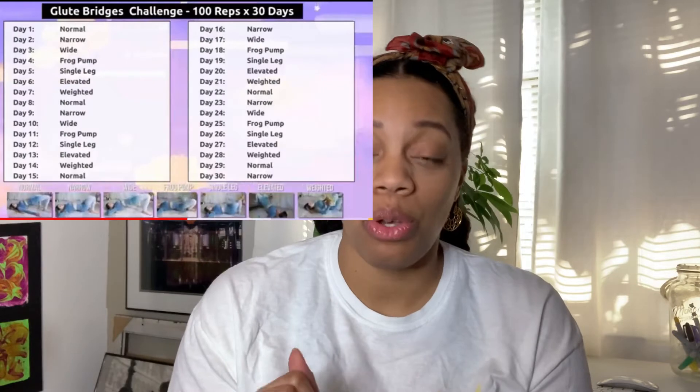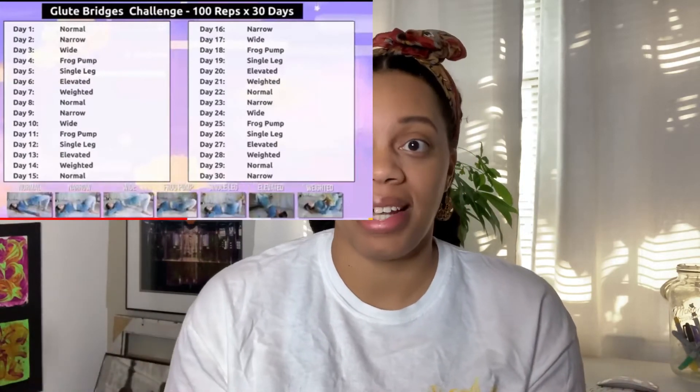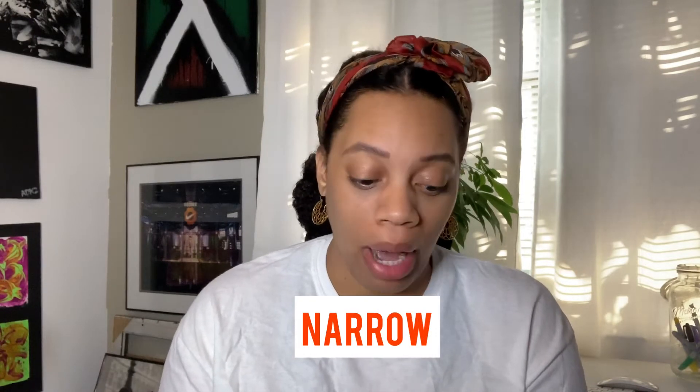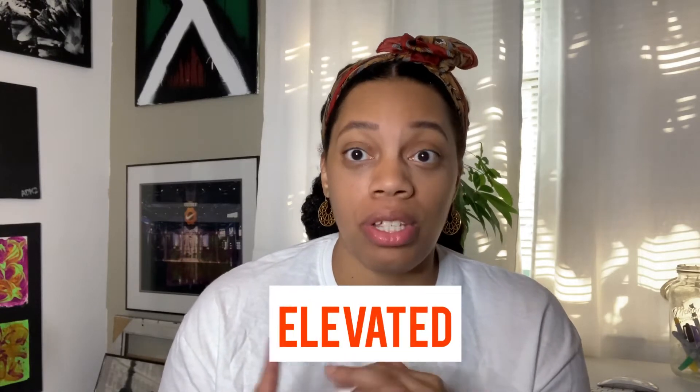I'll go ahead and put a screenshot of the workouts on the screen so you can see exactly what I was doing every day for the last 30 days. The type of glute bridge changes each day — the first day is shoulder-width apart glute bridges, then narrow, wide, frog pumps, single leg, elevated, and weighted glute bridges. Once you've done seven days of exercises you just cycle through the workouts and start over again.